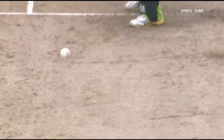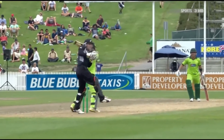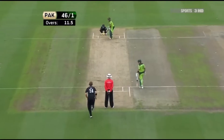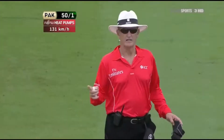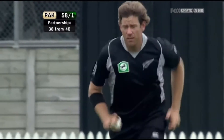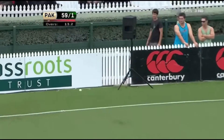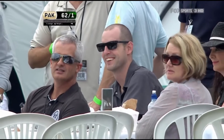Not where Shehzad wanted this to go — just a little bit of width from Orem. Looking to go up and over point, and because of that he got it very fine and it went very quickly. Third man had no chance, Kyle Mills down there. Tough start to the over for Orem — four off the first delivery. Good stroke, really good square drive, a shot of high class. It brings up the 50 for Pakistan. 50 for one.